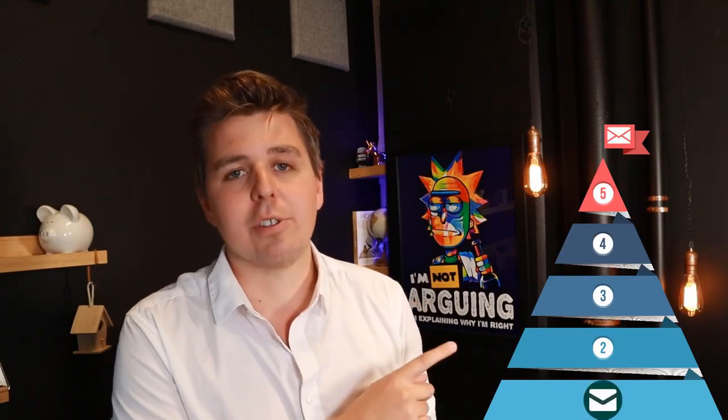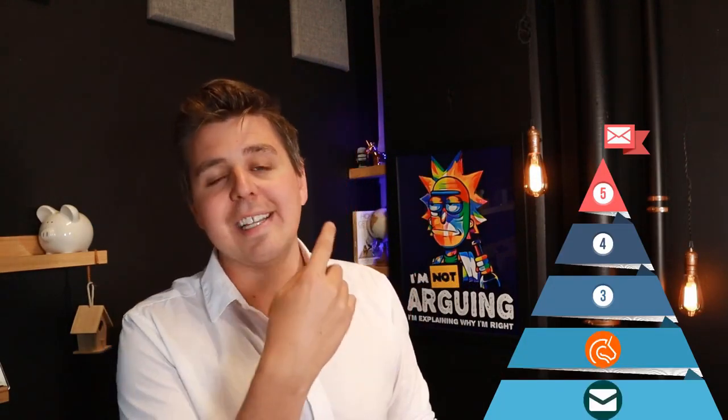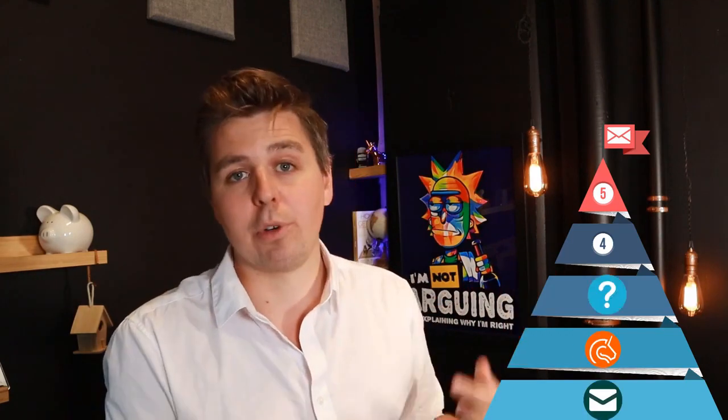Let's pull up our chart here. The absolute beginner is going to start with Shopify Email. The level above that is Seguno. And then the next one we're going to talk about is Email Marketing plus Sales Pop-up by Aftership and Automizely.